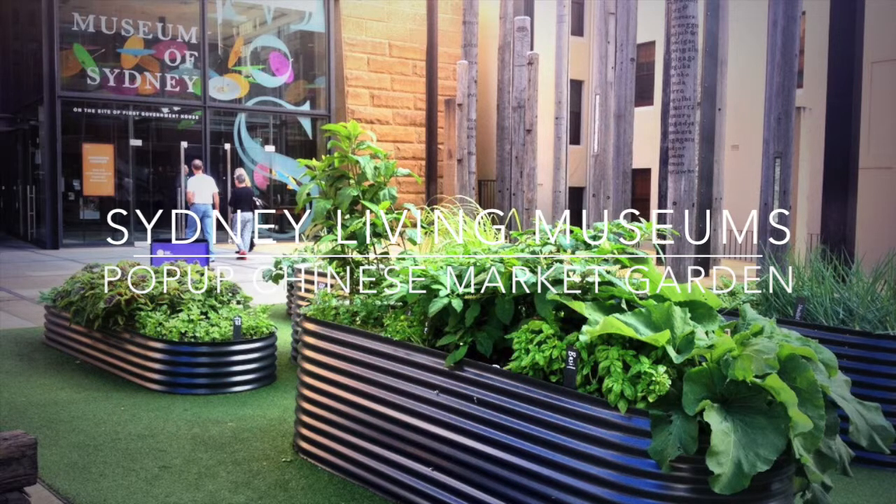This project is in association with an exhibition at the Museum of Sydney called Celestial City. It's about Chinese history in Sydney, and the Garden Project is a little add-on. We got some funding from the City of Sydney, and we've got five garden beds out on the forecourt with lots of different Chinese veggies and herbs and a few medicinal plants like ginseng.